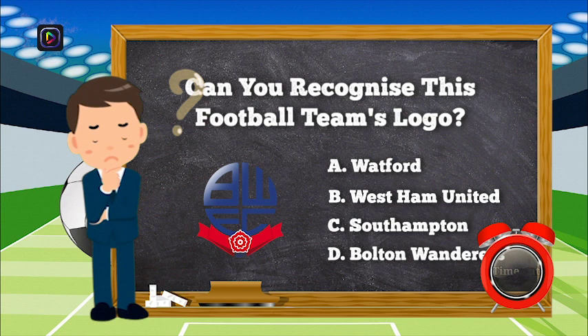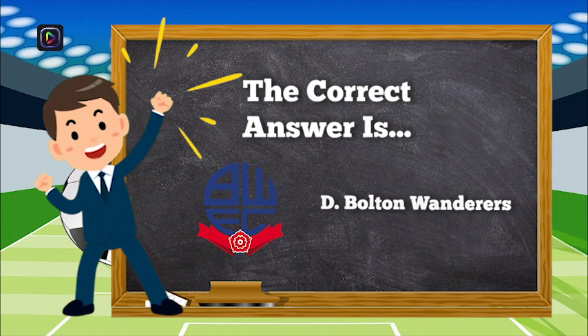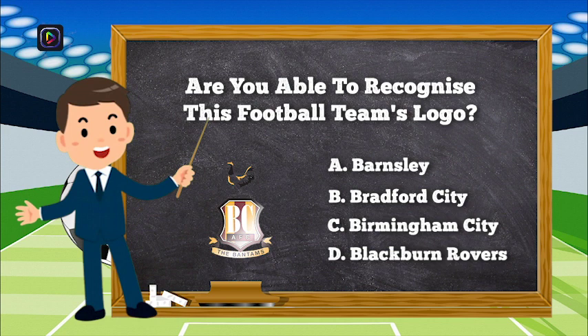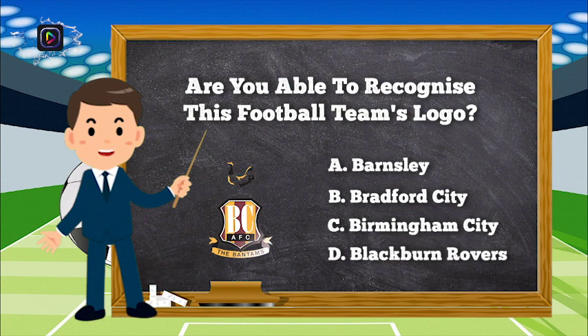The correct answer is D, Bolton Wanderers. Question number 3. Are you able to recognize this football team's logo? Is it A, Barnsley; B, Bradford City; C, Birmingham City; or D, Blackburn Rovers?